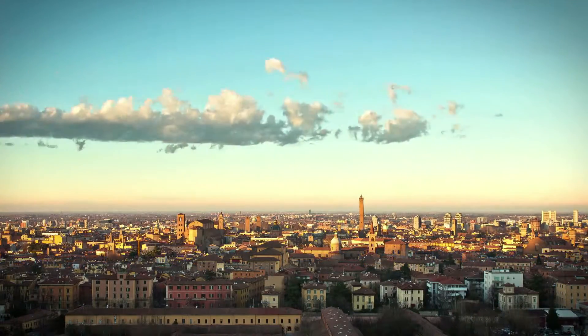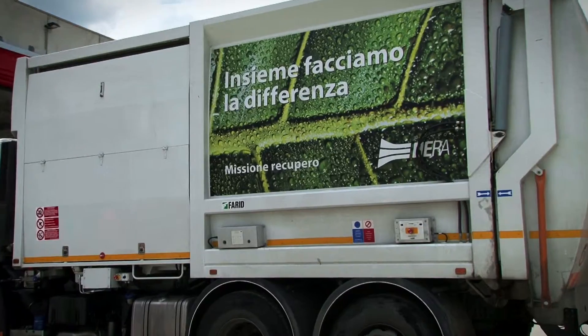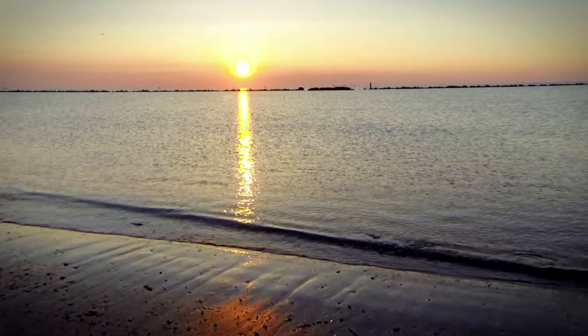Keeping our cities clean, protecting the environment, providing quality services — these are the challenges we undertake every day. To face them, everyone's collaboration is important, because each of us, when recycling, is contributing to the preservation of the planet's resources.